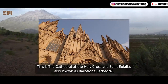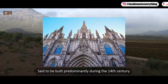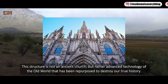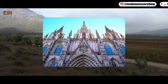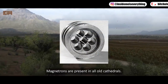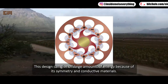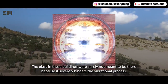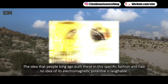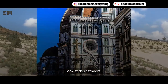This is the Cathedral of the Holy Cross and Saint Julia, also known as Barcelona Cathedral. Said to be built predominantly during the 14th century, this structure is not an ancient church but rather advanced technology of the old world that has been repurposed to destroy our true history. Magnetrons are present in all old cathedrals — they were built to vibrate at certain frequencies. This design can give off large amounts of energy because of its symmetry and conductive materials. The glass in these buildings was surely not meant to be there, because it severely hinders the vibrational process. Look at this cathedral — do you notice anything strange?